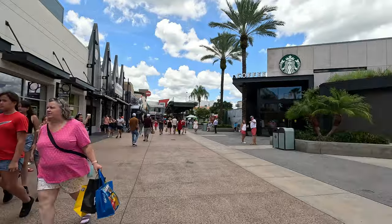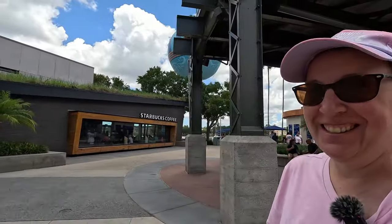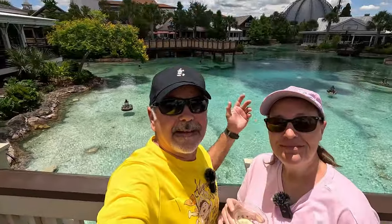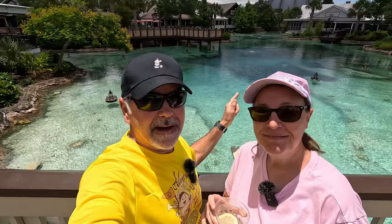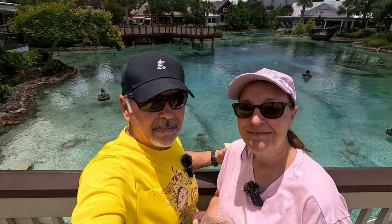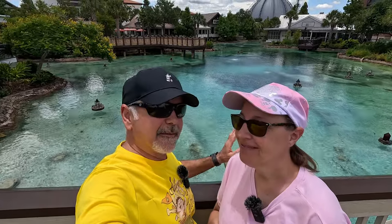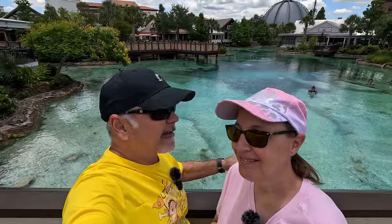If you see the hidden Mickey, take a picture and let us know. That's the first one I've just spotted randomly at Disney Springs, and we walk down here so many times. That's it for Disney Springs - we're actually going to hop over to Epcot and try to show you what's new there. Maybe we'll find some new food, new snacks. It'll be a little two-part video.